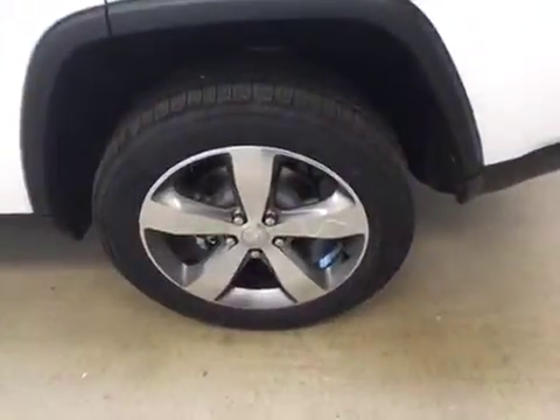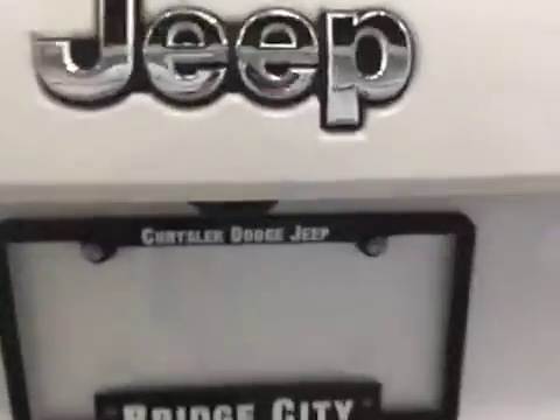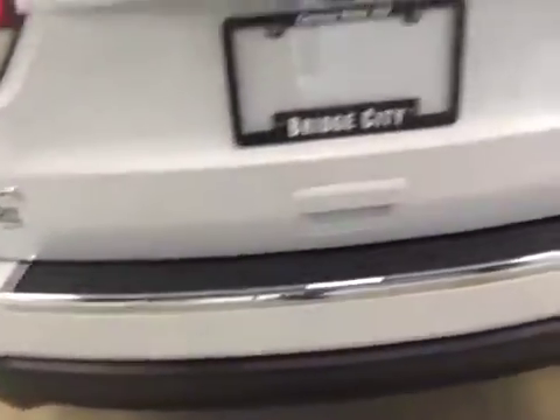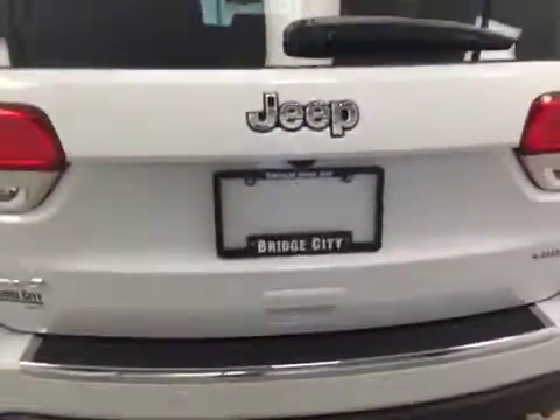This vehicle comes equipped with 20 inch tires with alloy rims, roof rack, backup camera, rear park assist sensors, and power trunk.